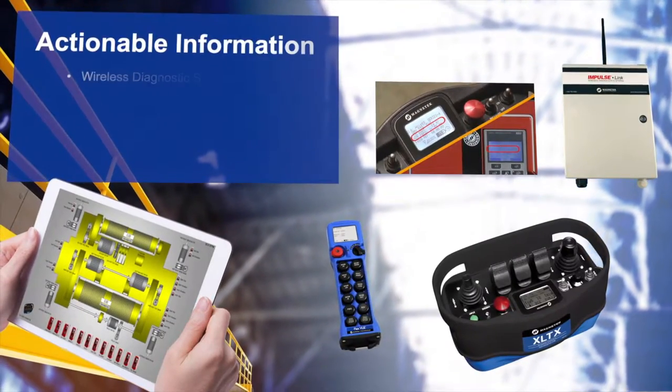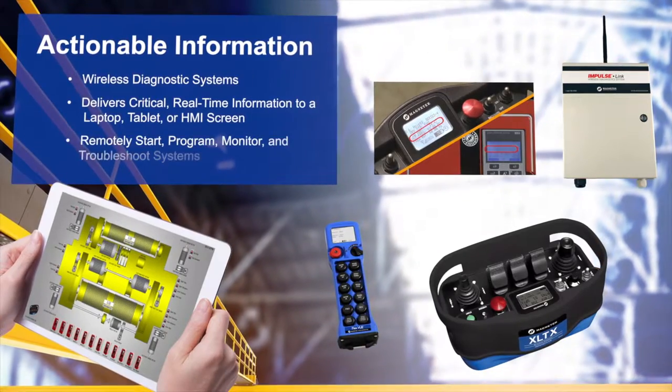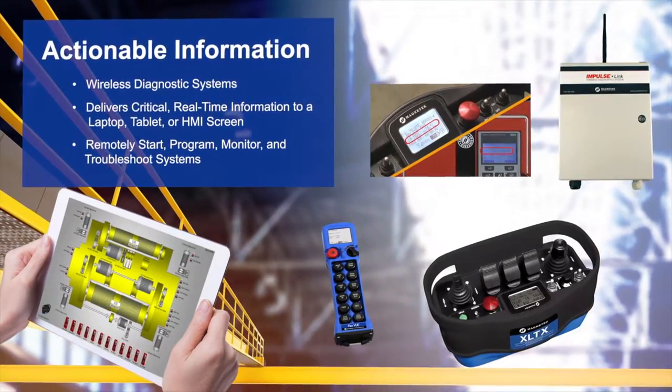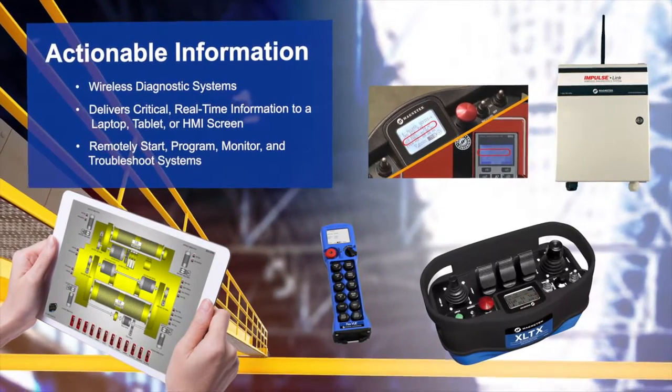Critical real-time data is delivered to a laptop, tablet, or HMI screen, which can also remotely start, program, monitor, and troubleshoot the entire system.